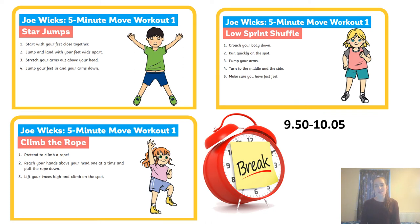At ten to ten, please remember to have a little break — however that looks for you — whether it's having a little rest, reading a book, or some of our exercises here on the screen. These are recommended by Joe Wicks, which I know lots of you did during the first lockdown.